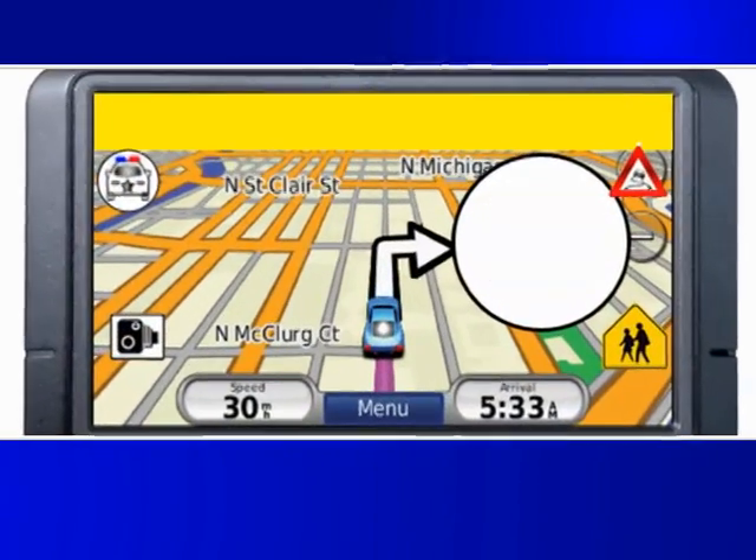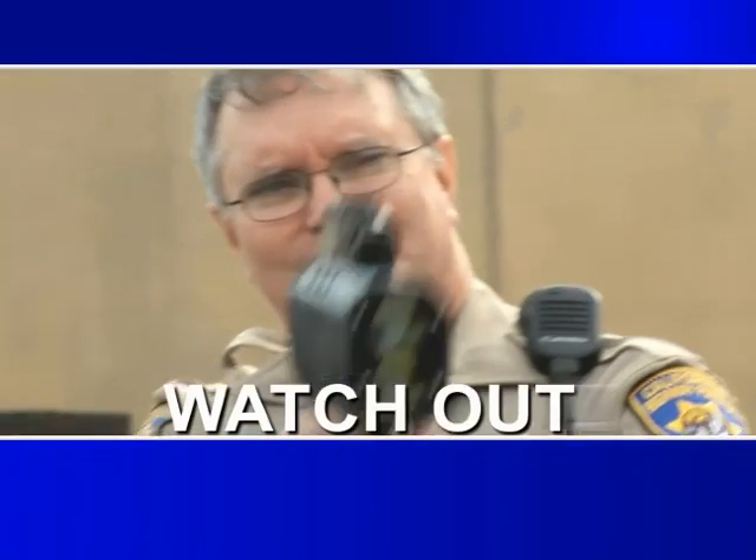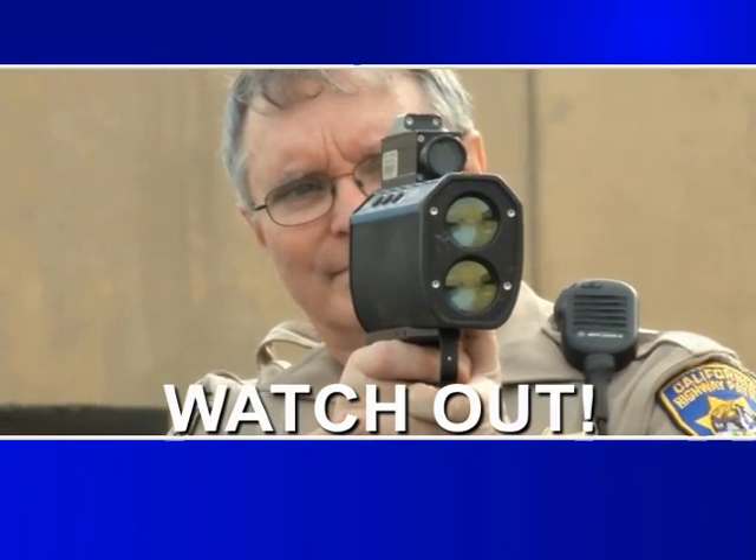Alert. Possible speed trap. Alert. Possible speed trap. Watch out! You never know what's ahead on the road — until now.